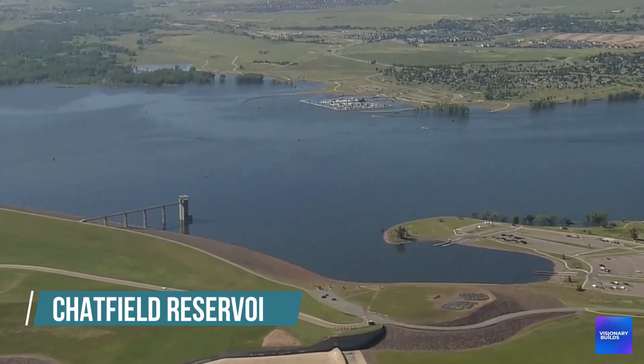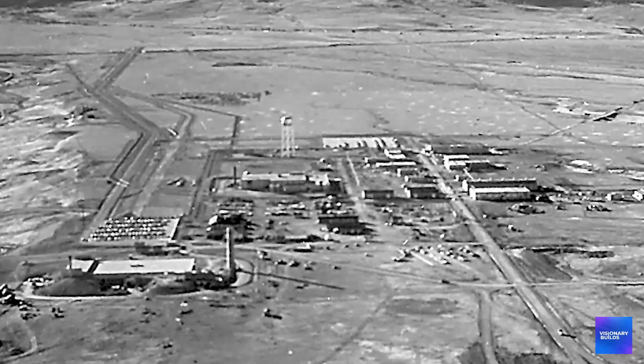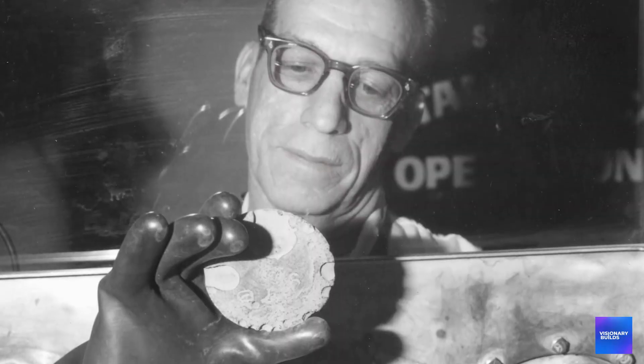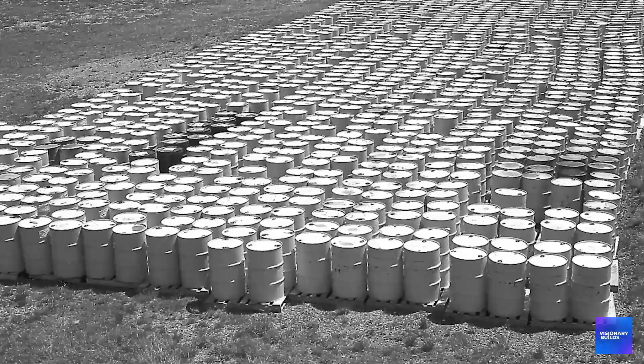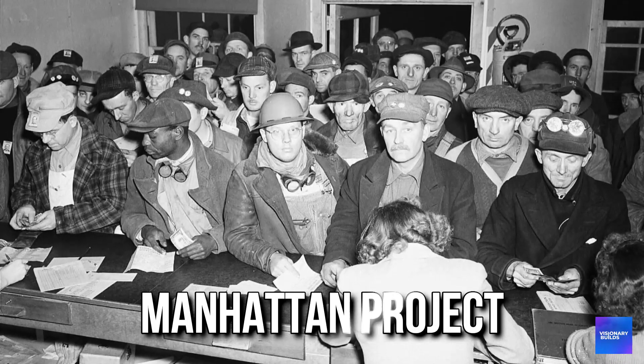But here's what they don't want you to know about Chatfield Reservoir's expansion: they're building it directly on top of one of the most contaminated sites in Colorado history. Uranium. Plutonium. Radioactive waste that's been leaching into groundwater for over 70 years. And a cover-up that goes all the way back to the Manhattan Project.